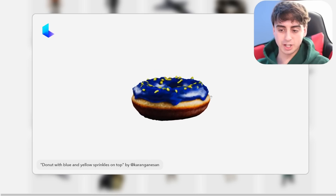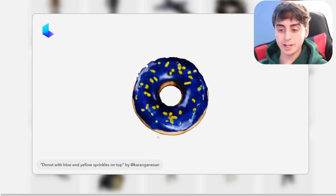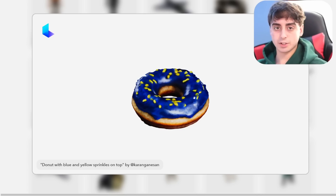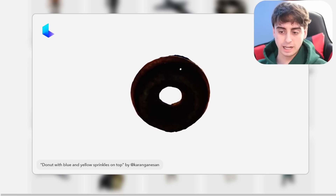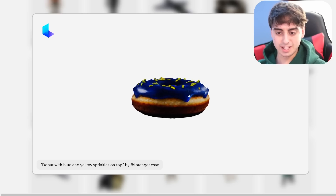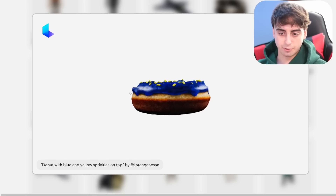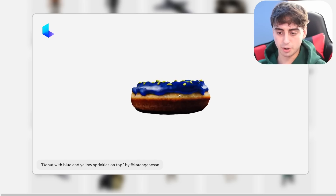I really like this next example because of how specific it is. The prompt is 'donut with blue and yellow sprinkles on top' — nothing else except text being inputted into this model. It's going to follow the prompt and make a donut with blue frosting and yellow sprinkles. The bottom of the donut looks a little burnt, and the sprinkles aren't really perfect either, but it's doing a pretty good job for just a beta alpha access test. The frosting is clearly a separate object from the rest of the donut as we spin around.